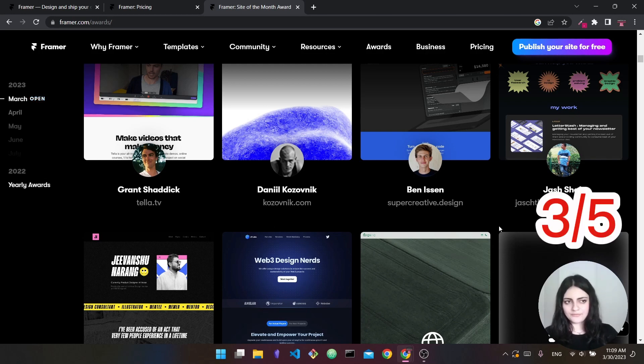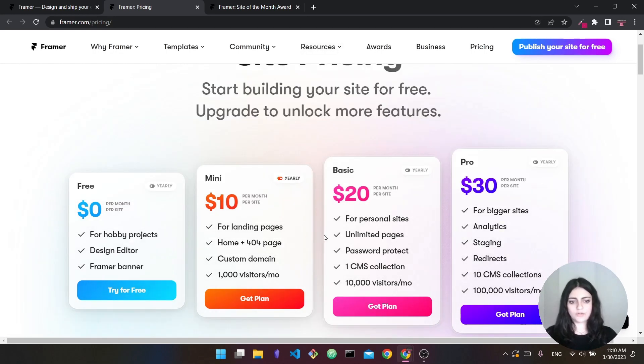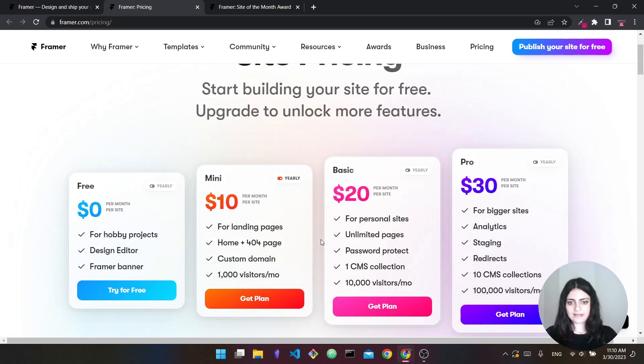Regarding Framer's pricing, there are different plans. You can create projects with the free plan, but when it's time to publish you'll need to pay for at least the mini plan. Built yearly, that's about $5 a month; built monthly it's about $10. This allows you to apply your own custom domain and create landing pages. The basic plan lets you create one blog, while the $30 plan gives you a full content management system for multiple blogs. You can get started free and upgrade as needed.